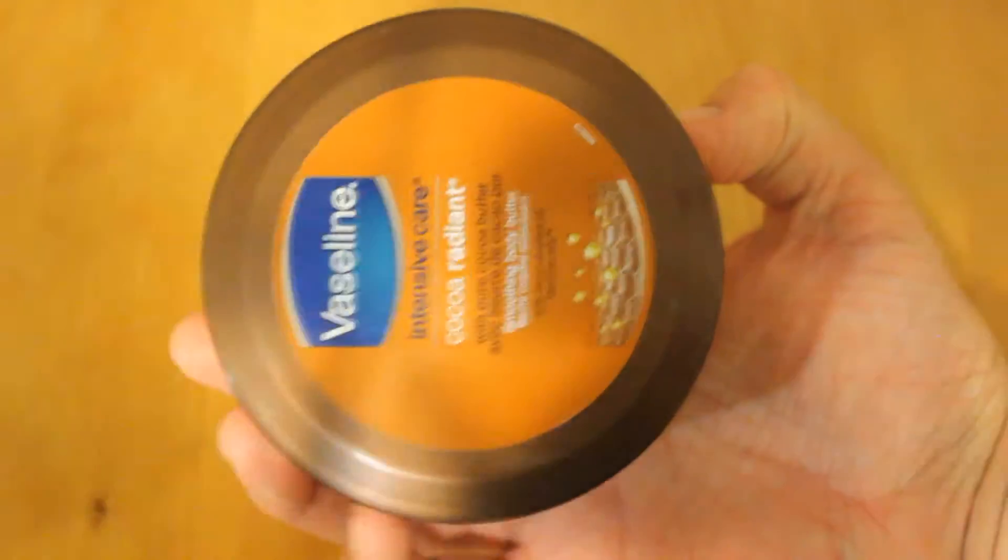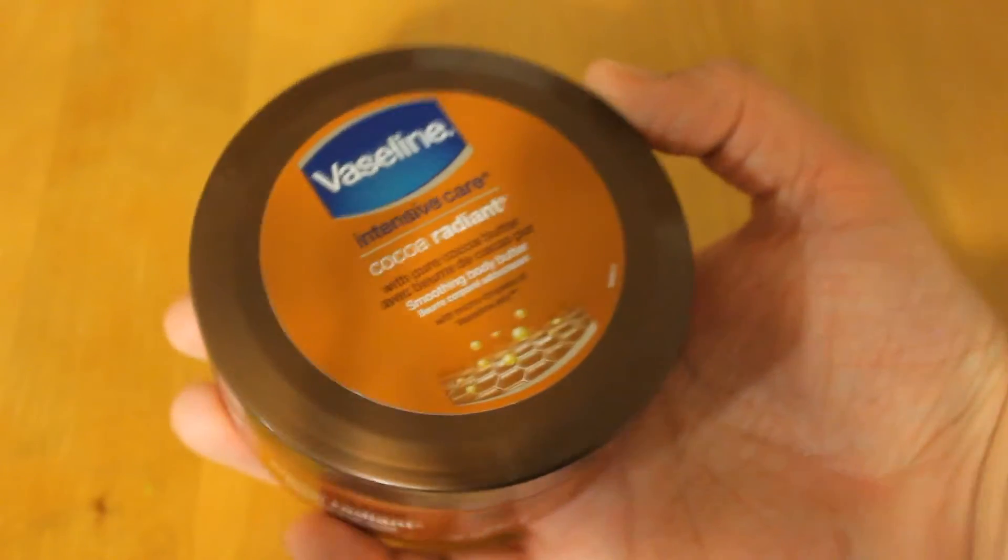Assalamualaikum warahmatullahi wabarakatuh. Today we're going to be reviewing Vaseline Intensive Care Cocoa Radiant. Let's crack it open, give that a sniff.